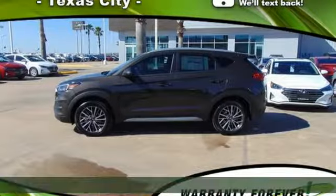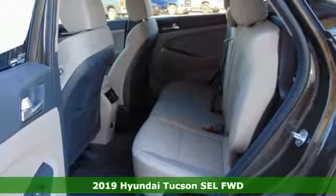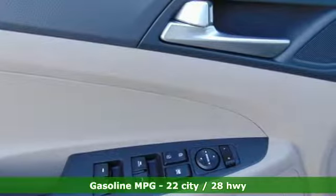Here's a new 2019 Hyundai Tucson. Built with an eye toward fuel economy and a right foot toward performance, it comes with the features you need and better yet want.